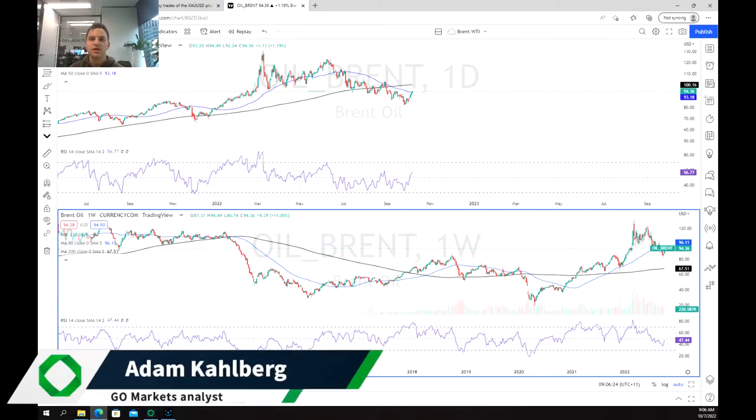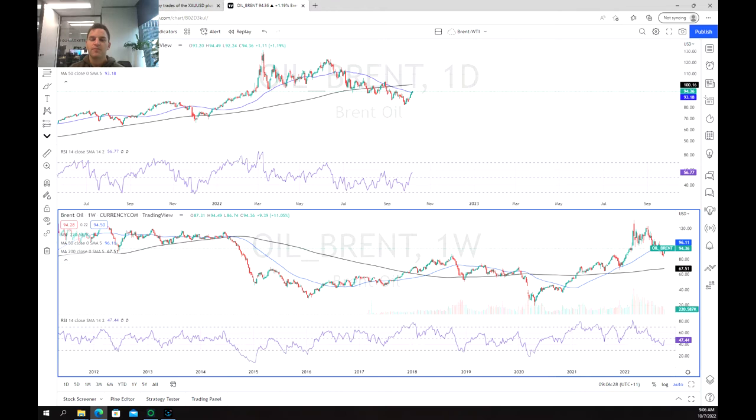Welcome everybody to another trading video. I'm your market analyst Adam Kahlberg and today we're going to be having a look at the price of Brent crude oil.